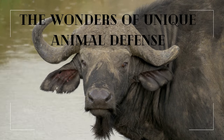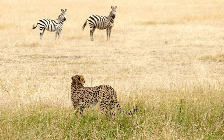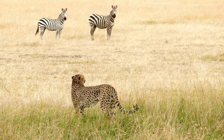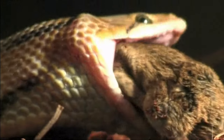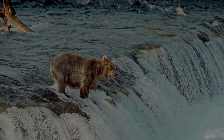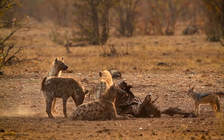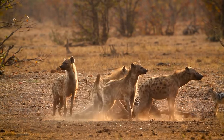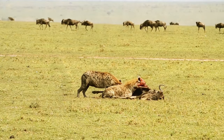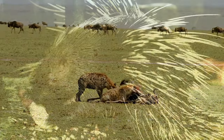The Wonders of Unique Animal Defense. In the vast and unpredictable theater of the natural world, survival hinges on an organism's ability to defend itself. Across the globe, animals have evolved an astonishing array of mechanisms to ward off predators and protect their lineage. This video delves into the ingenious and often astonishing defense tactics of remarkable animals, highlighting the complexity and creativity of nature's designs.